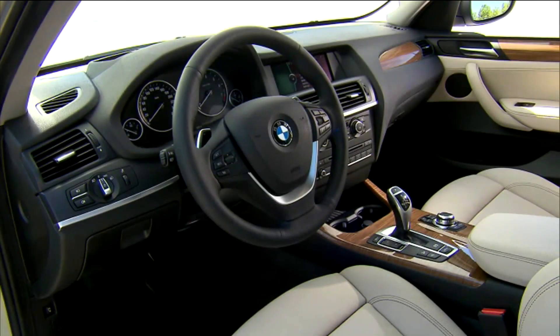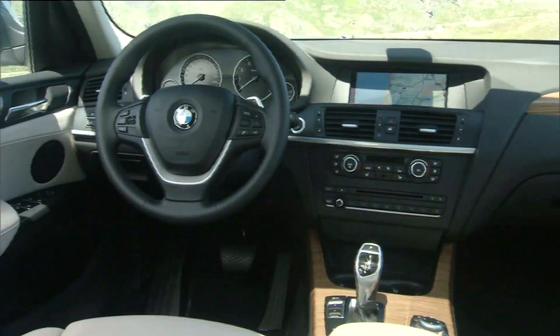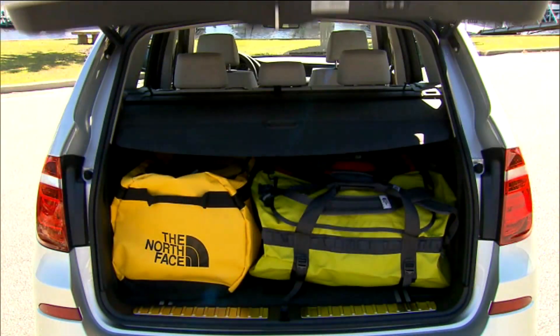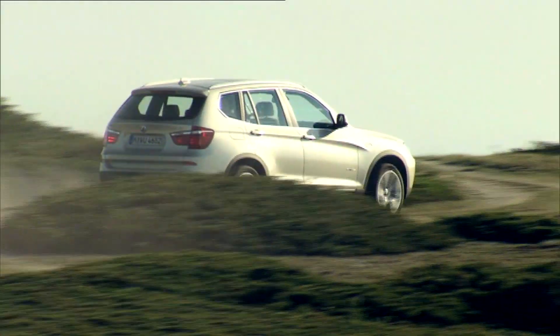The interior of the new X3 decidedly favors the driver. We found upgraded equipment like fourth-generation iDrive and a segment-largest 8.8-inch navigation screen. There is both more passenger and cargo room than before. The 2011 BMW X3 starts at just under $38,000.